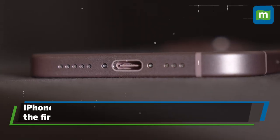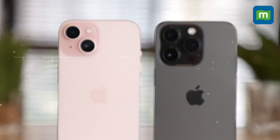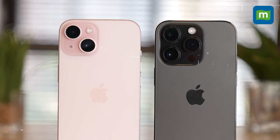But the firsts don't just end at manufacturing. The iPhone 15 is also the first USB-C enabled iPhone and is very close to the iPhone 14 Pro than you'd imagine. Unlike previous years, the iPhone 15 is perhaps the most monumental upgrade to the lineup.